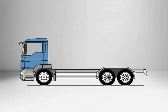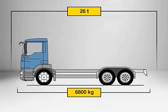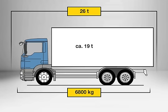For operations requiring high levels of traction, the TGM is available in a 6x4 axle configuration with a gross vehicle weight of 26 tons. Combined with a D08 engine, a power rating of 290 or 340 horsepower, and a compact C-cab, the chassis weighs only 6,800 kilograms when empty. This means that a payload of 19 tons is available for both vehicle body and load.